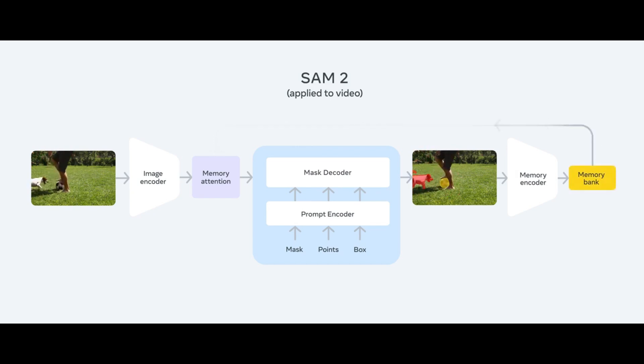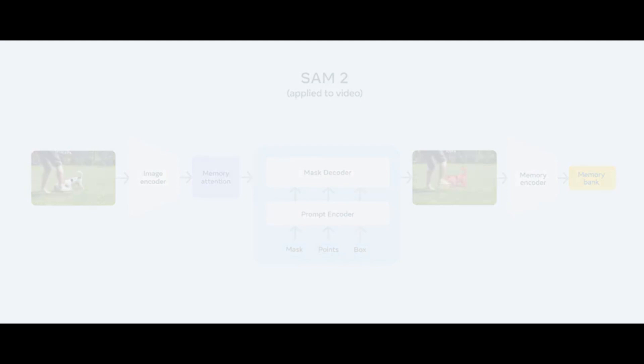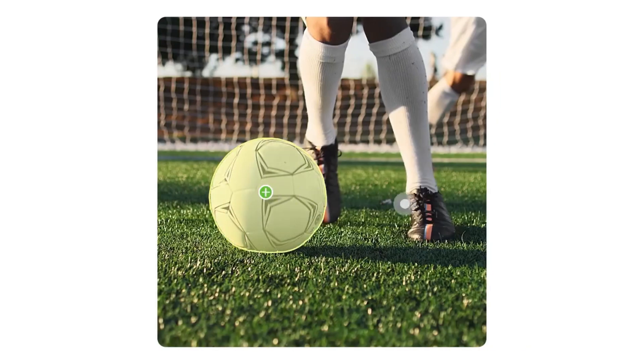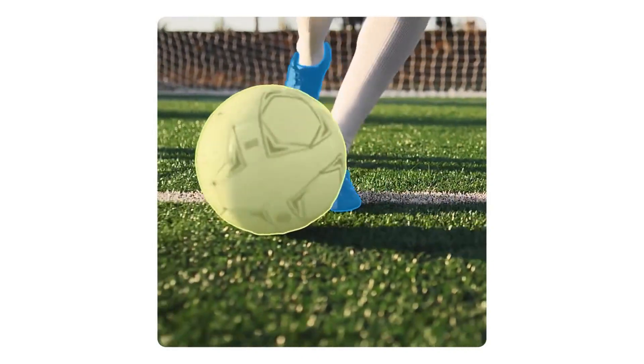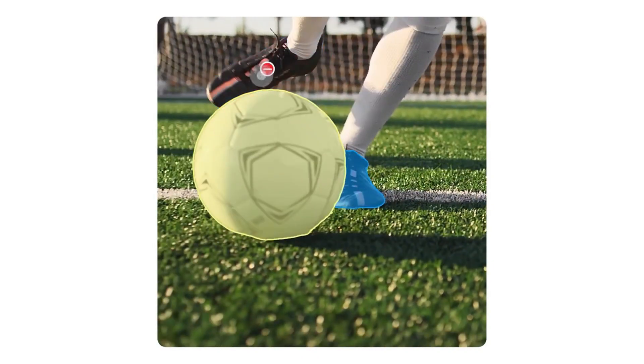The original Segment Anything Model, released last year, has already influenced new AI-driven image editing tools in Meta's apps, like Backdrop and Cutouts on Instagram. It's also been applied in various fields, such as marine science for sonar image analysis, disaster relief through satellite imagery, and medical imaging for detecting skin cancer.